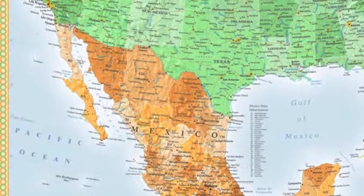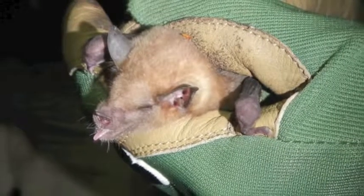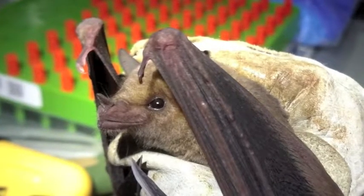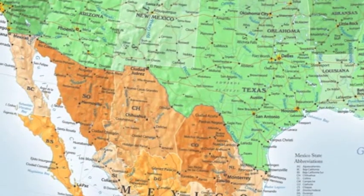When the bats migrate from Mexico, the main thing that really initiates the migration is the flowering of a corridor of agave and columnar cactus, which have the main food items that they eat. They have long noses, kind of like a hummingbird — if you can think of a fuzzy hummingbird with wings. They migrate from northern and central Mexico all the way up to the southern U.S., getting up to New Mexico and several places in Arizona and Texas.